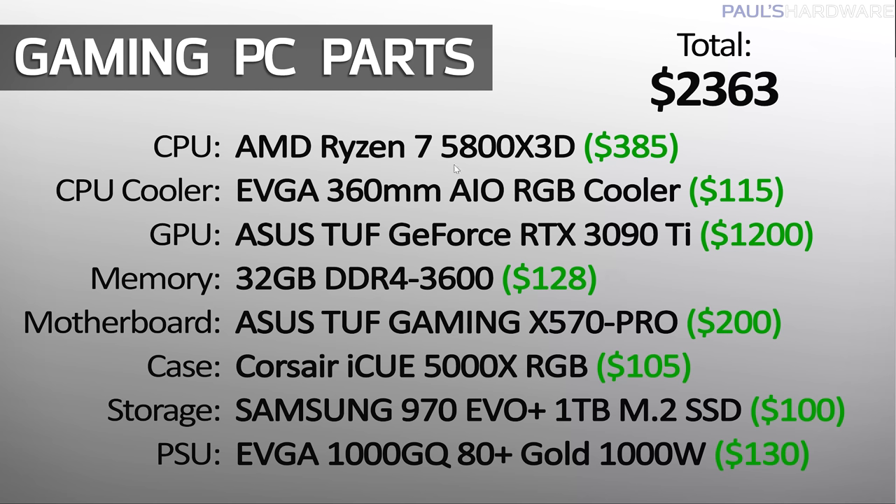That said, this system is going to be last gen fairly soon because we're using an AMD Ryzen 7 5800X3D. This is a really good CPU for gaming, not quite so much for mixed use if you're going to do content creation, video work, or that sort of thing, but it is only $385, which is significantly less than the 5900X or 5950X. That means we're sticking with the X570 platform and we can also use DDR4 memory, which is much cheaper than DDR5 right now.